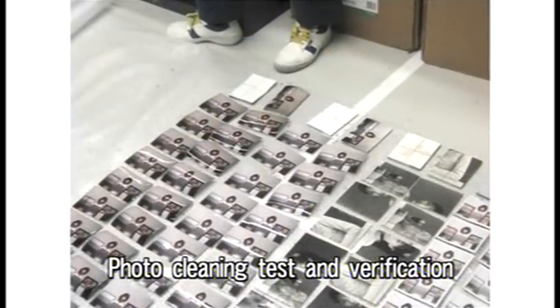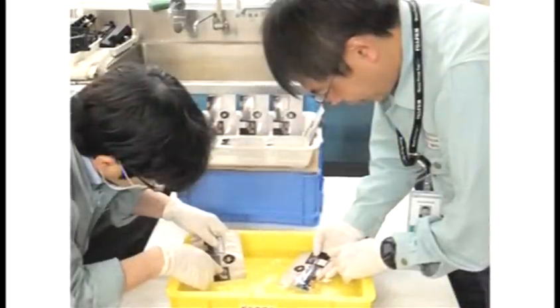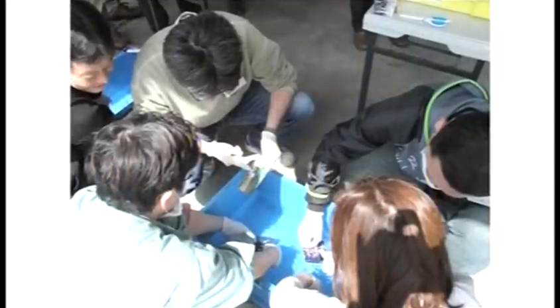Engineers devised a method for cleaning up the photos. They tested the method in the lab, and the results looked good. Then they distributed manuals and held meetings to explain the process.